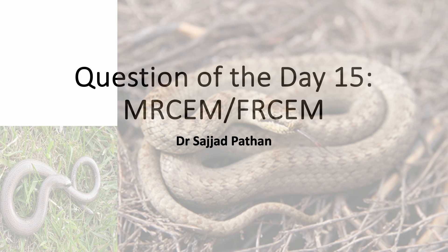Hello and welcome to another question for your emergency medicine boards. This video would be useful to only those who are preparing for the UK exams, and would not be that useful for EM doctors in other countries, as here we are going to discuss snake bites that are found in the UK.